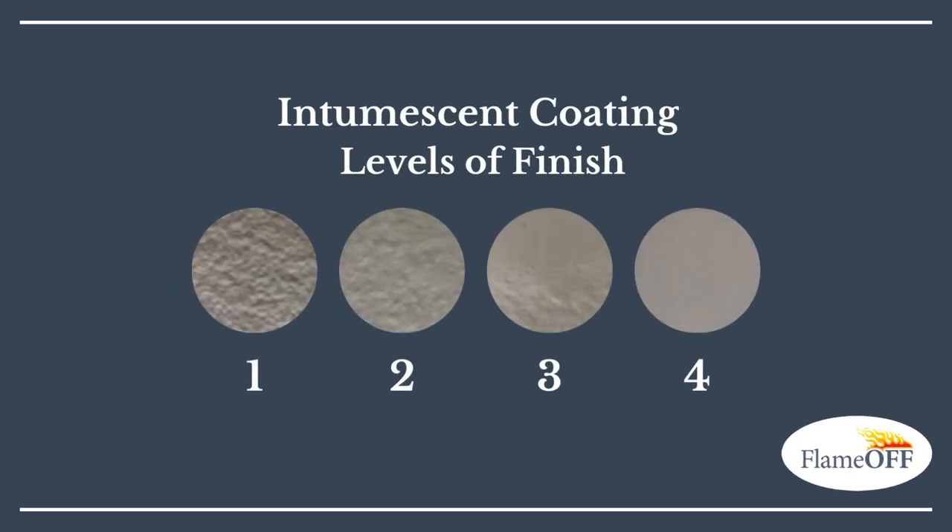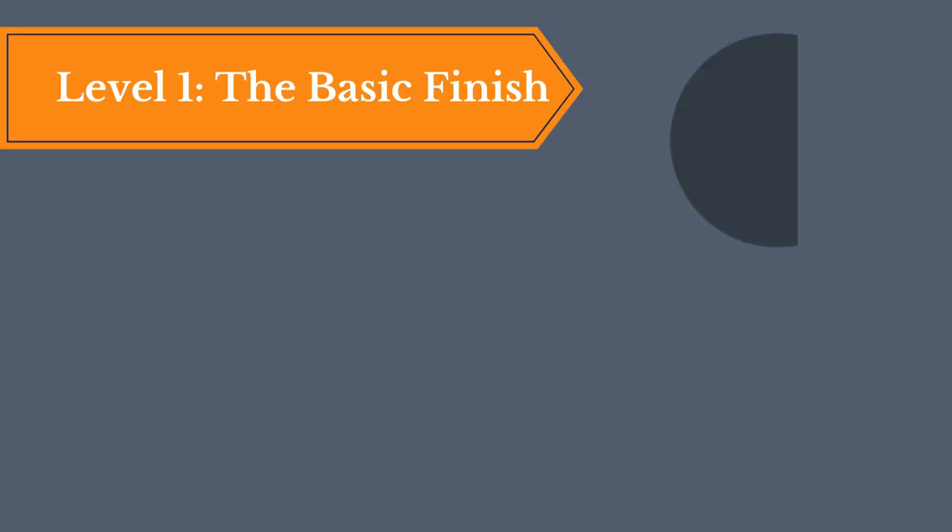Hello to all of you fireproofing professionals. It's Lily with Flame Off Coatings back with another video today on the levels of finish associated with intumescent coatings. I decided to whip up this slideshow for you guys, so if you enjoyed it or you feel like you've taken something away by the end of this video, please drop a like down below. It would be much appreciated. But without further ado, let's get into it.